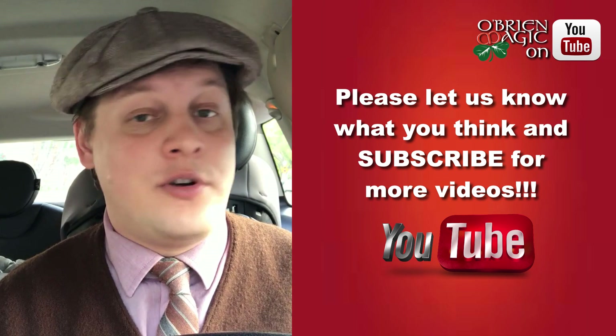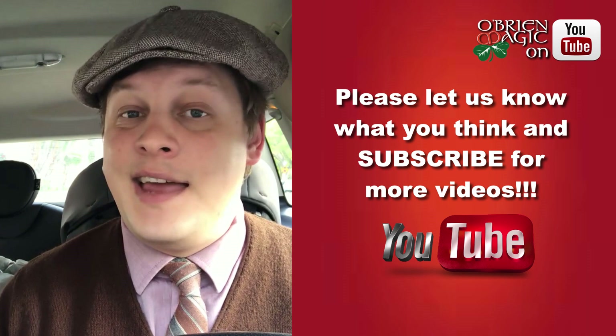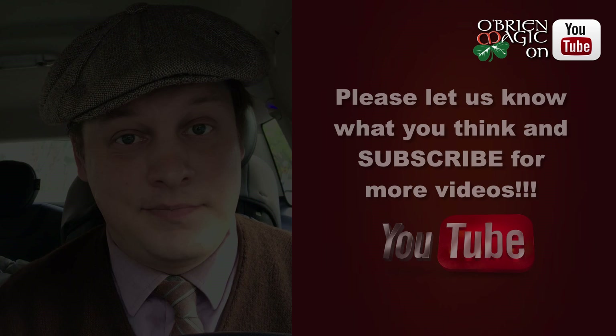Whether it be a new magic review, advice videos for magicians, magic tutorials, or even just magic performance videos. Anyway, my name is Michael O'Brien and don't go anywhere — because now you're going to check out Matthew Garrett doing what he does.